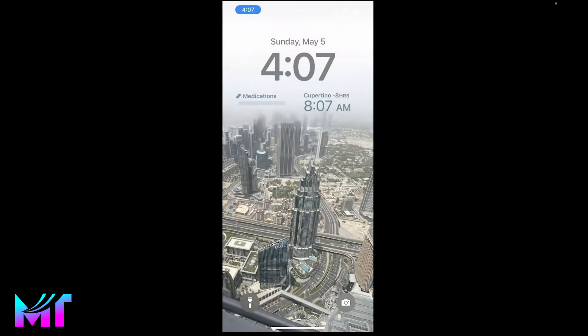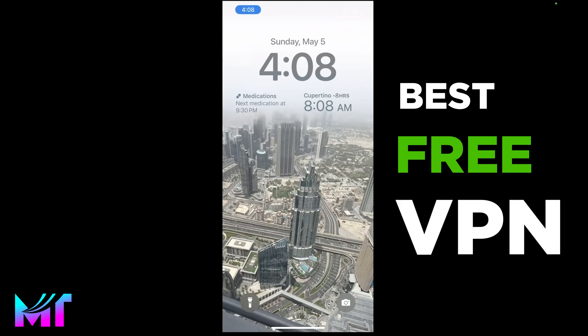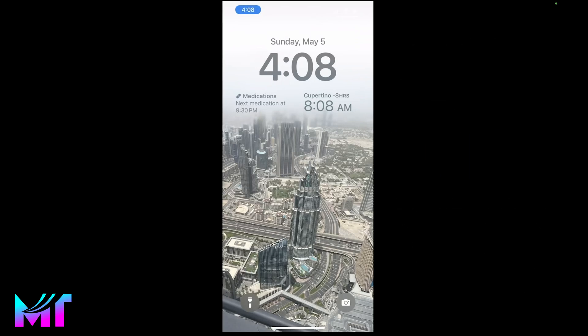How's it going everyone? Welcome back to Mazatec. In this video, I'm going to be showing you the best VPN app for iPhone. It's super fast, doesn't require registration or your personal information for connection, and gives you access to five different locations including US and France.